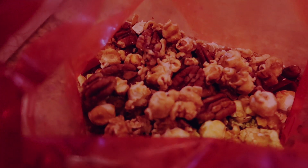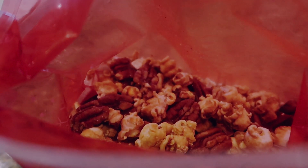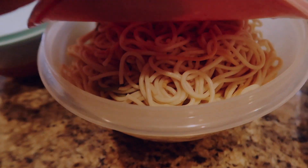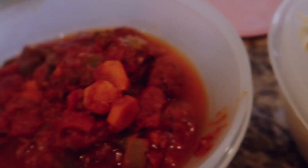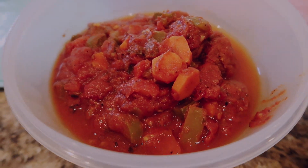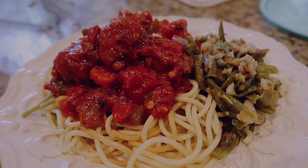Usually she makes it with peanuts, but sometimes she makes batches with other nuts for people with allergies, and it's really good. Maybe I'll do a recipe video someday — I probably won't though, because let's be honest, I never do anything I say I'm gonna do. And then for lunch I had leftover pasta — spaghetti with meatless meatballs from Trader Joe's.